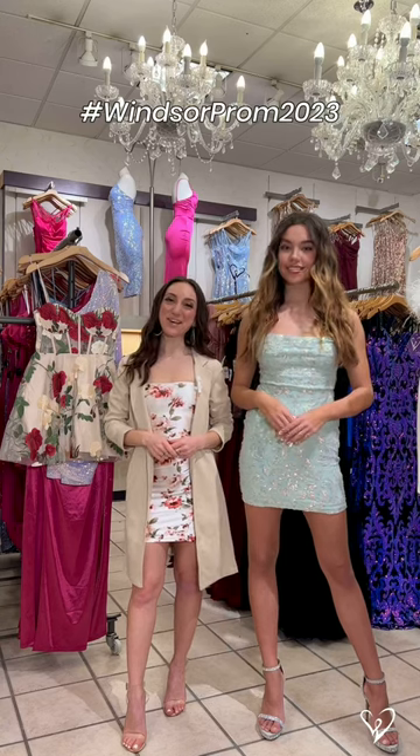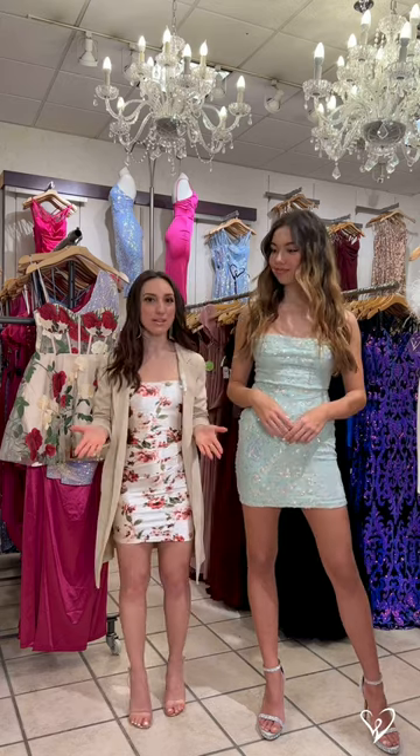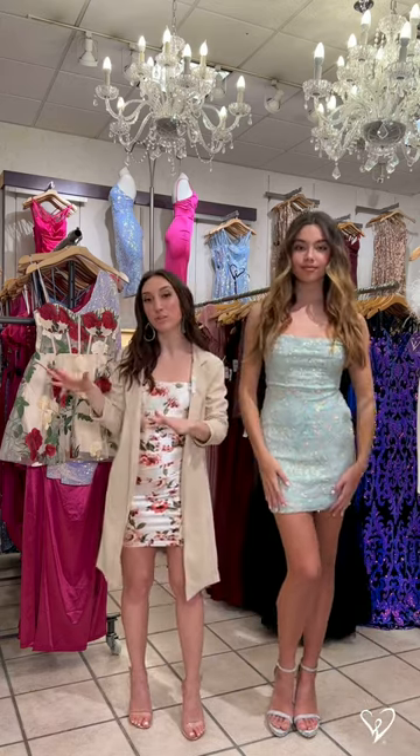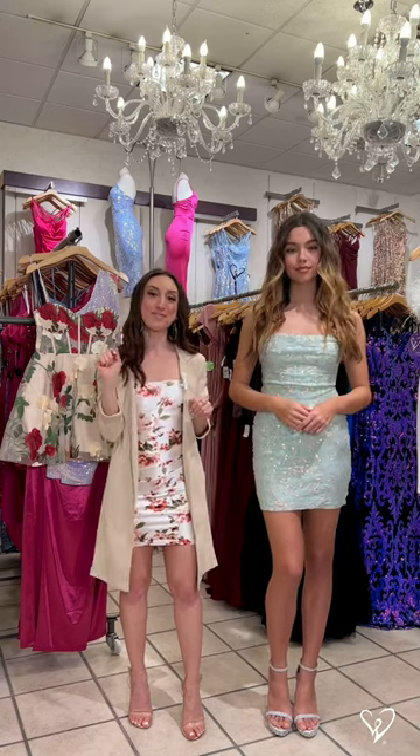Hi everyone, it's Brielle and today we are back talking about short dresses for prom. Now every school is different — sometimes you want to wear a longer dress, other times you might be looking for a shorter dress. If you are looking for a shorter dress for prom, we have the selection for you.